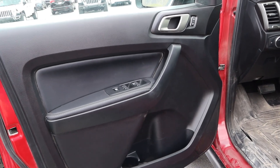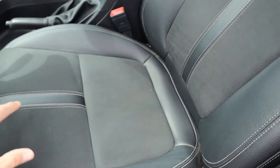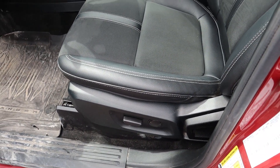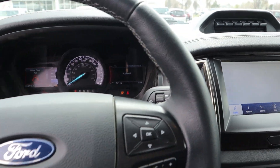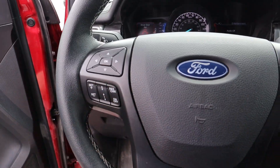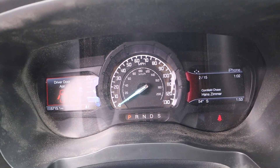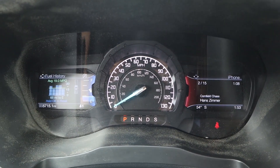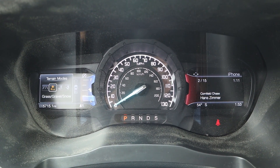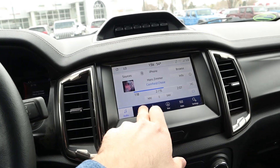Up front in the Tremor, you've got soft touch on the door, seats with 'Tremor' badging and Alcantara on the center portion — partially power adjustable. Turning the truck on, you get the Ford chime. The steering wheel is wrapped in leather with adaptive cruise control, volume, and voice command controls. The gauge cluster and drive modes include normal, grass/gravel/snow, mud and ruts, and sand mode.